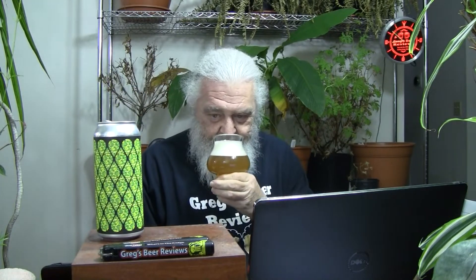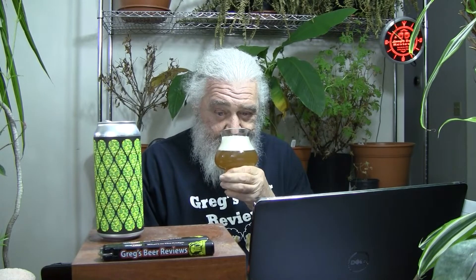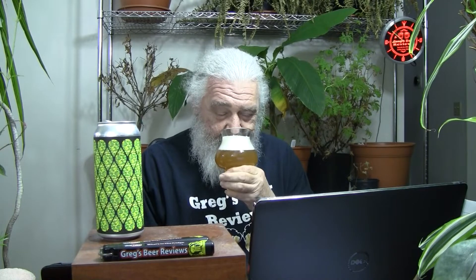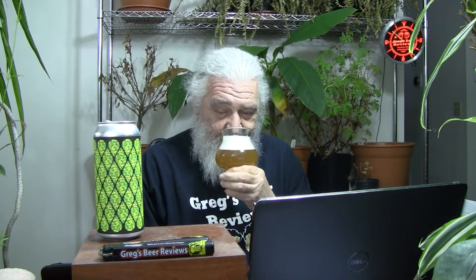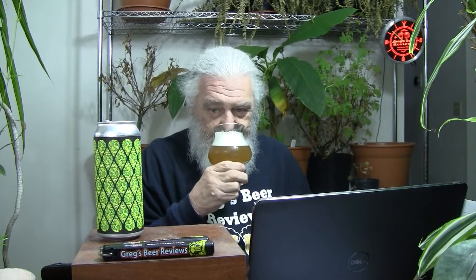To the nose we go. Definitely getting the lemon and lime. A little bit of citrusy hops. And that's about it — more lemon and lime than anything else. Not what I'm looking for in a double IPA, but maybe what they were looking for. Not impressed on the aroma. Let's dive in. Cheers.